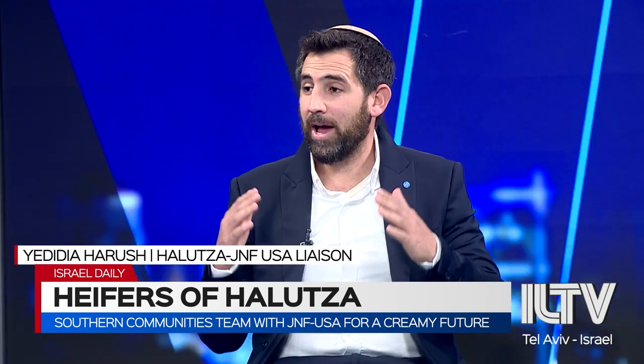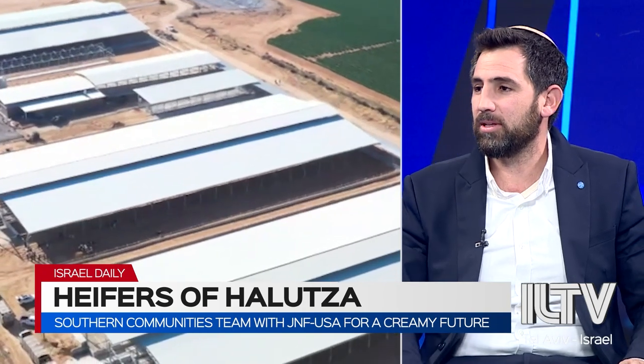So first of all, let's start with the geography. Where is Chalutza located? Chalutza is basically located on the triangle border between Egypt and Gaza, exactly where this triangle of Egypt, Gaza, and Israel meets.